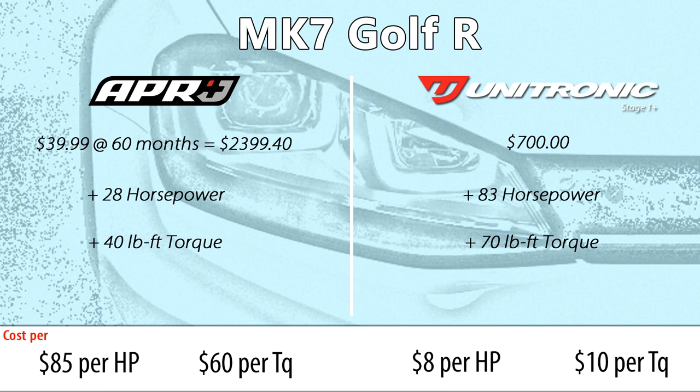Let's make the assumption it's $34.99 and $39.99. Looking at those power numbers, they are going to be less than what you would find from a normal tune. The key is the power difference versus cost. For the Golf R comparison: APR Plus on the left, Unitronic Stage 1 Plus on the right. $39.99 per month times 60 months comes to $2,399.40 for 28 horsepower and 40 pound-foot of torque. Unitronic software you would buy outright for 83 horsepower and 70 pound-foot of torque.